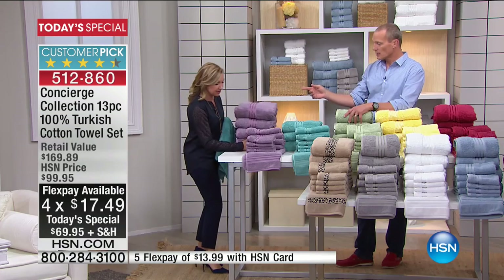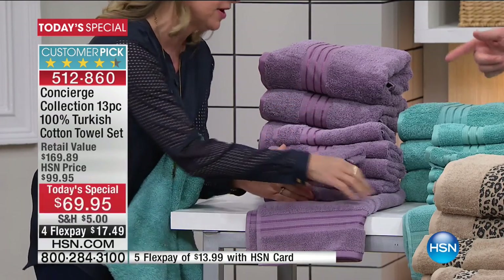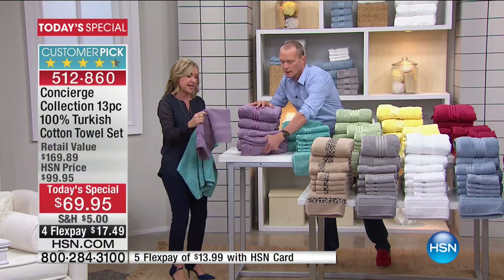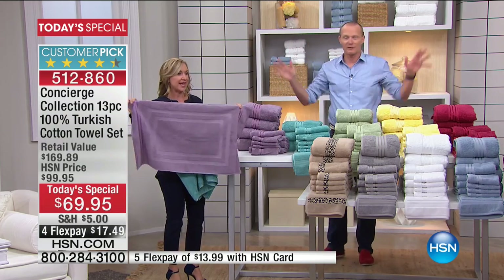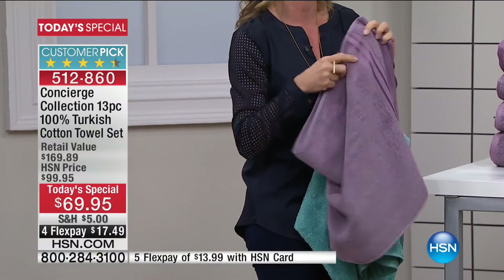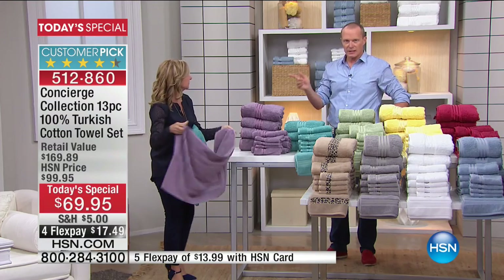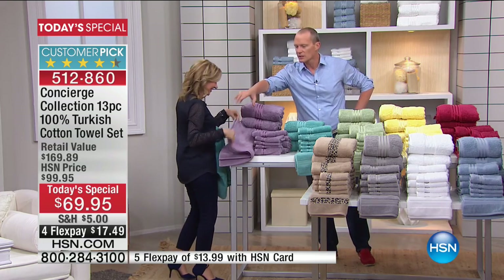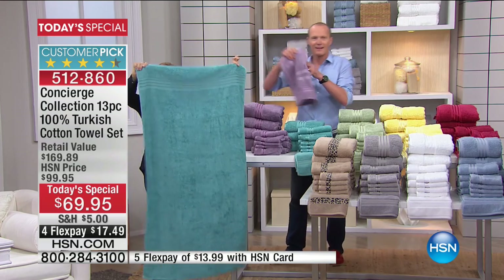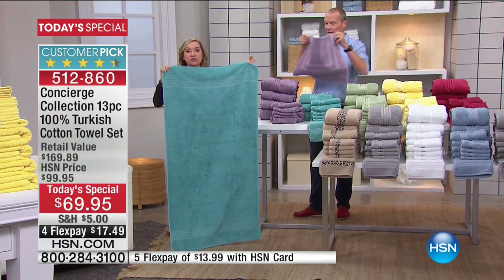You're getting four hand towels, four washcloths, and for the first time ever, the bath mat — and it's not a little skimpy bath mat. It's actually 100% Turkish cotton as well. Look how big it is. Everything is included. And these towels are oversized — 30 by 56 inches. The industry standard is 27 by 52, so these are longer and wider. They're going to give you great coverage. You can wrap up in these.